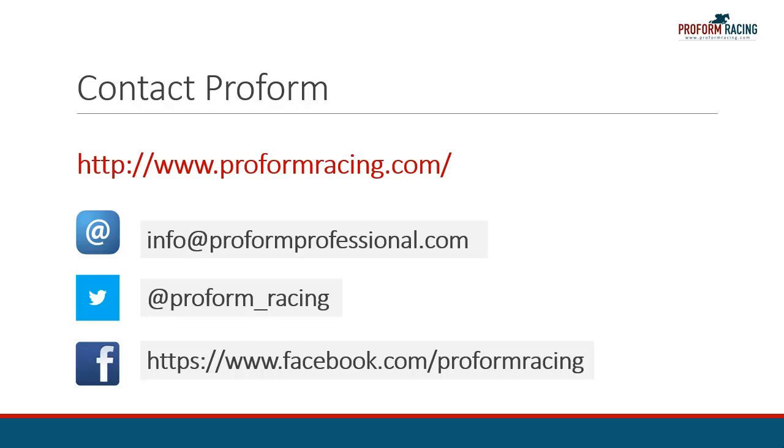This concludes our video on how you can quickly find the favorite statistics for each race in the ProForm Professional software. For further instructional videos, information, and subscription options, please visit www.proformracing.com or contact us via email.